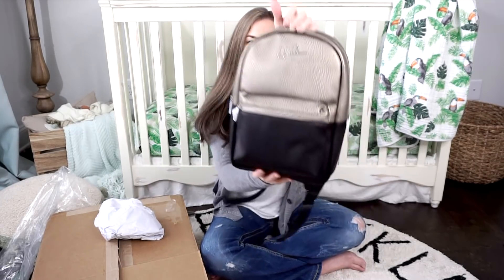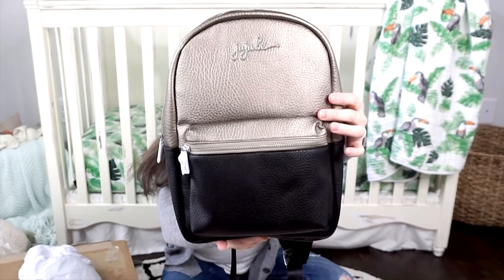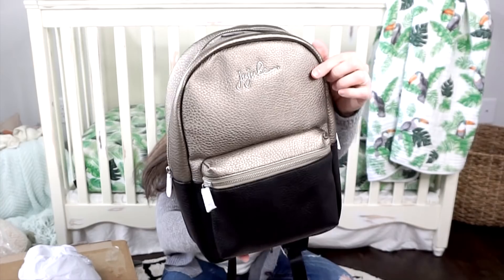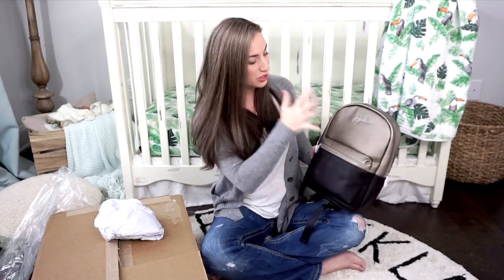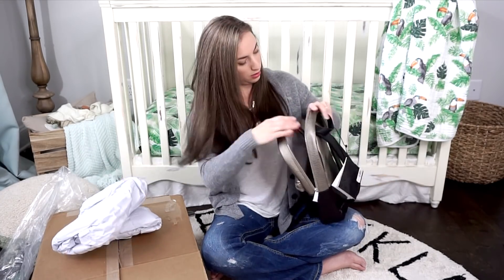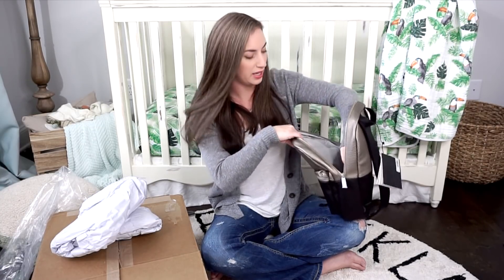I will show you guys this real close up. Hopefully you guys can see that — you have the nice metal plate here with the GGB logo. I think that is so cute and I'm loving the back. I'm actually really loving the two-tone look. Let's go ahead and look inside. This is so cute — I didn't know it had pockets. I love pockets!